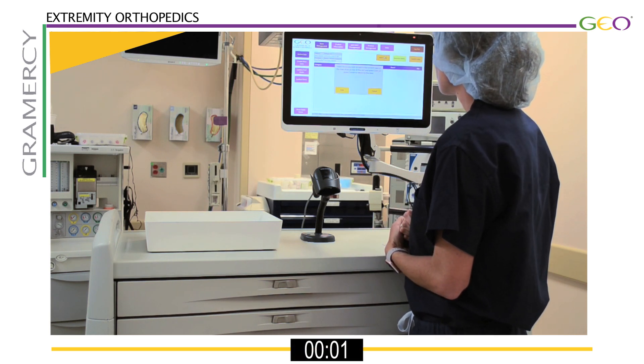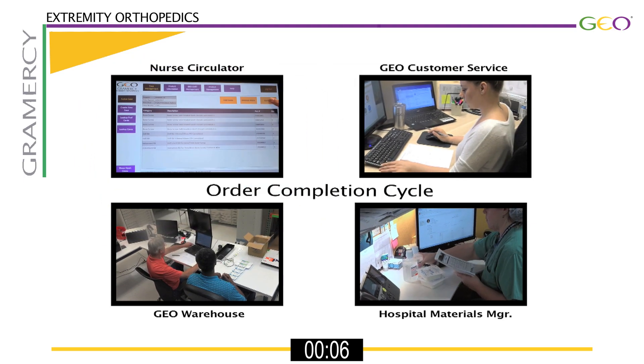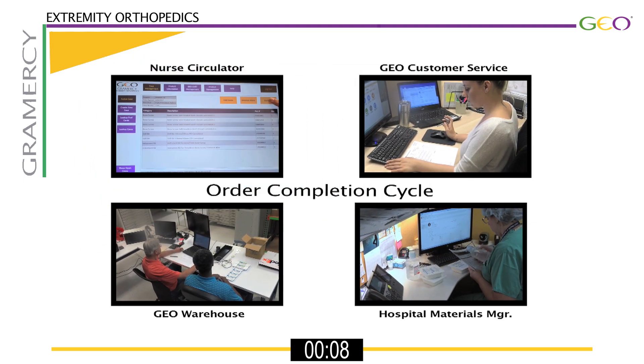Ready? Go! The GEOCART software now begins the process of scanning, ordering, and replenishing the items used in the case.